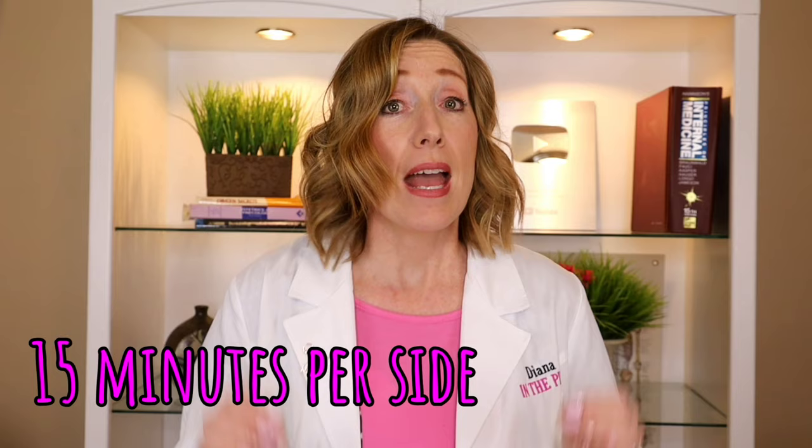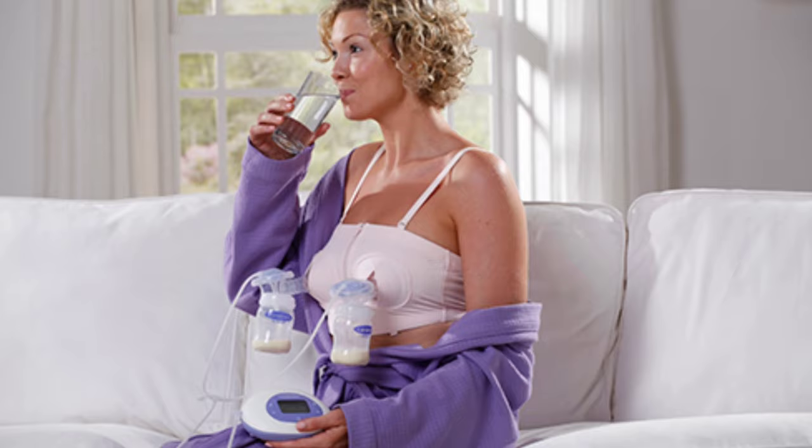Breastfeed on both breasts each time you nurse. If your baby falls asleep after nursing on one side, try to wake them — give them some kisses, change their diaper, or give them some skin-on-skin time, which can also help increase milk production. Then feed them on the other side and try to get them to feed for 15 minutes on each side. When they're done nursing, pump on each breast — even if nothing comes out, that is still telling your body to make more milk. Using a double breast pump simultaneously has been shown to increase breast milk more.